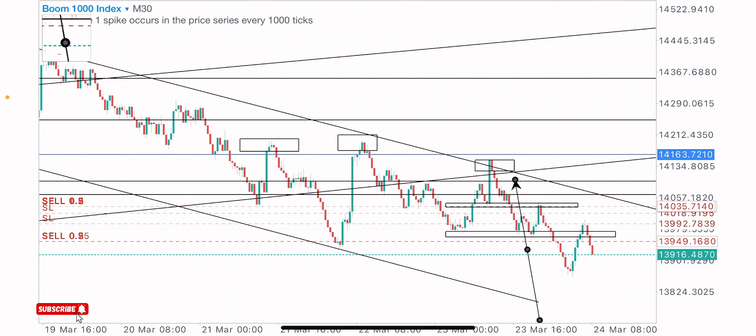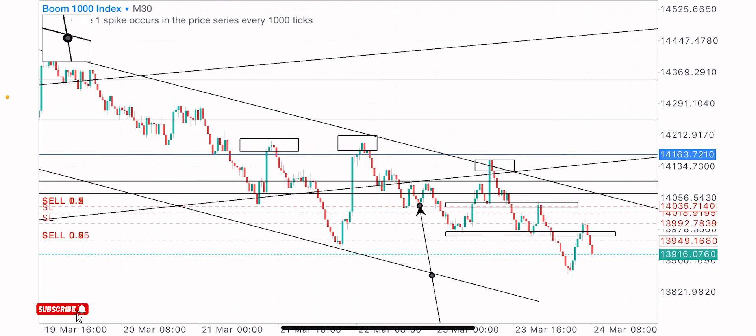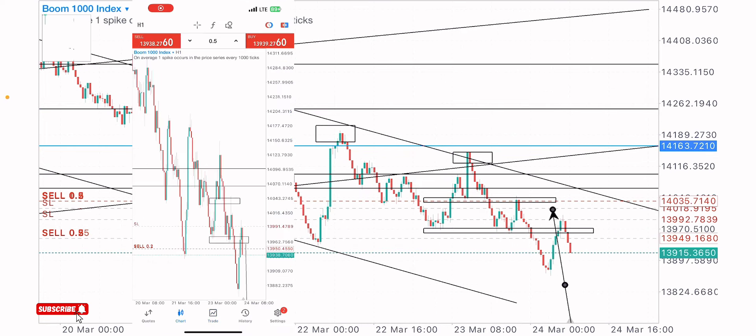We caught these little sells before the retracement — price came back to test this level because this looks like a head and shoulders pattern formation before the break of the neckline. After selling at this zone, we took partial profits, moved our stop loss below our entry, and the trade is moving well. I also identified another level to catch a second entry, taking advantage of this trade setup on my conservative account — I'll be dropping the account and trade screen record here.